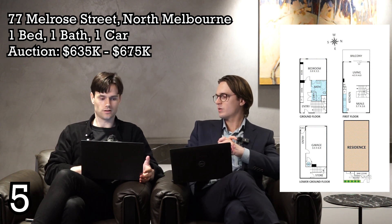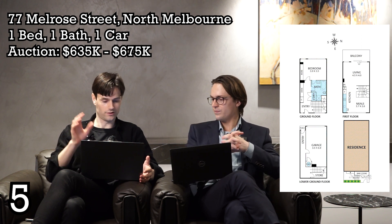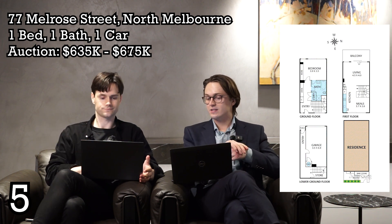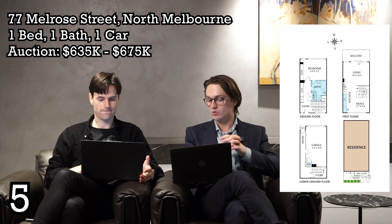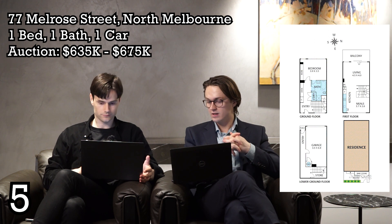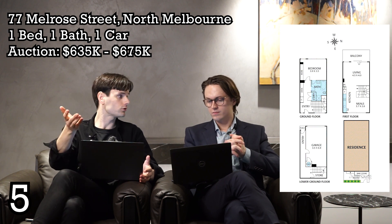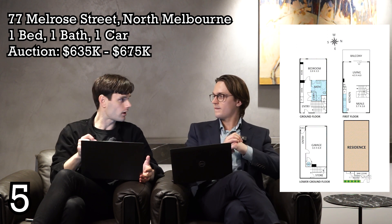It's mixed use with a DBO, so you could use it for office, residential, and maybe there's some upper-level development upside. However, there's probably a Strata Owners Corporation on this one. It was built in 2006, last sold in 2003 for $365k, so it hasn't necessarily appreciated incredibly. I haven't checked the contract to confirm if there's an OC — there might not be — but you do have your own garage entry just under the property.